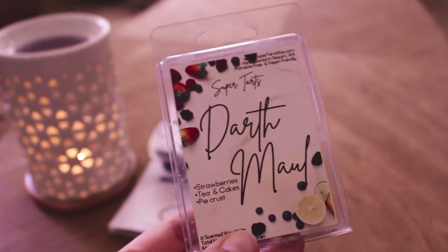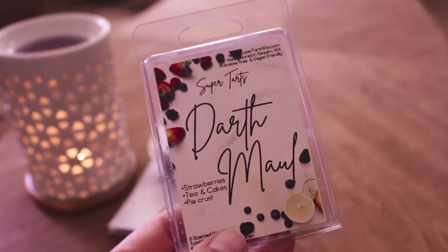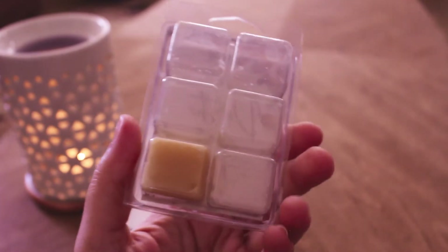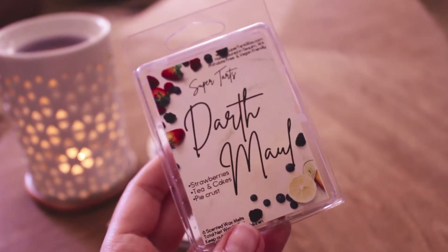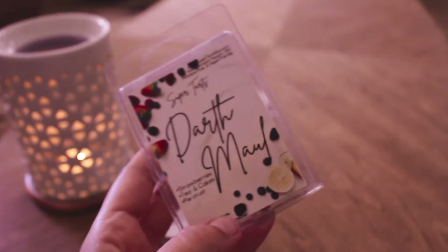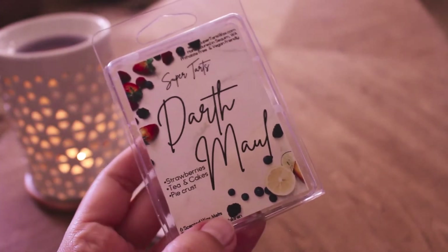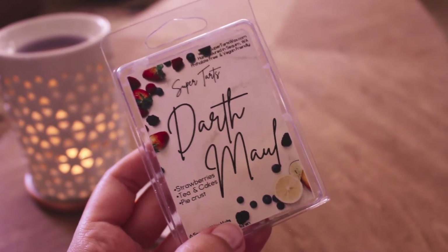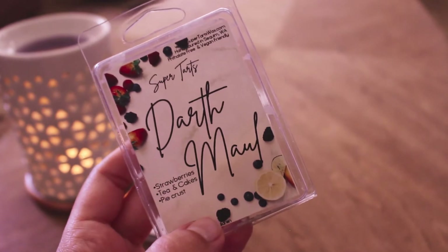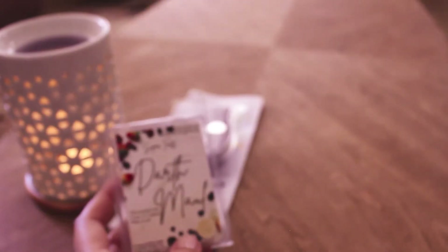Then I have a clam from Super Tarts in Darth Maul. This is strawberries, tea and cakes, and pie crusts. There's just one cube left in here — I'll have to throw that in my tea light warmer at some point. I love this scent. It's like tea and cakes but elevated. It's perfect for summer — a very summery bakery scent. Definitely not something I would melt in fall or winter. It's strong, like an 8 or 9 out of 10.